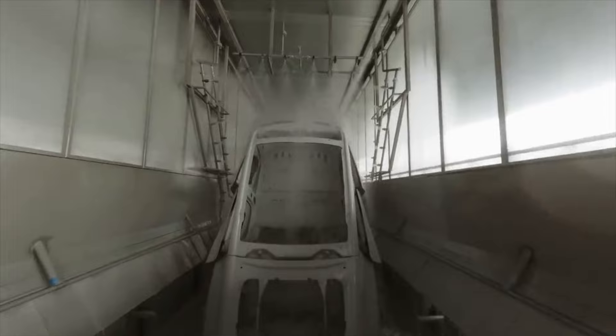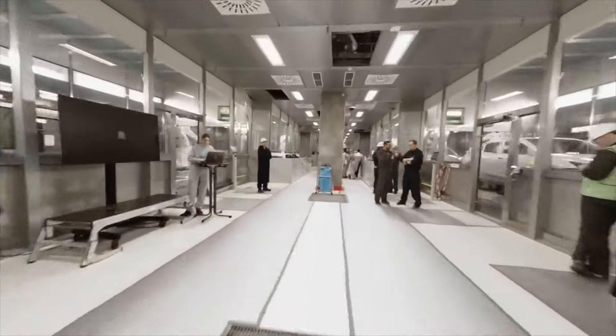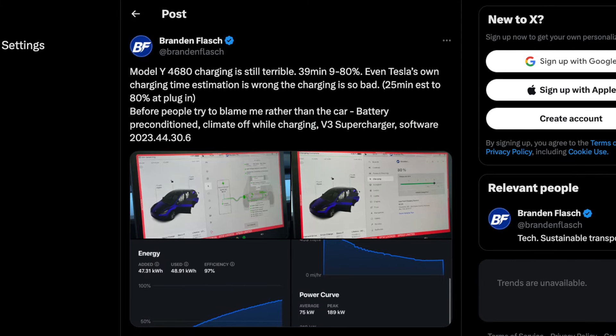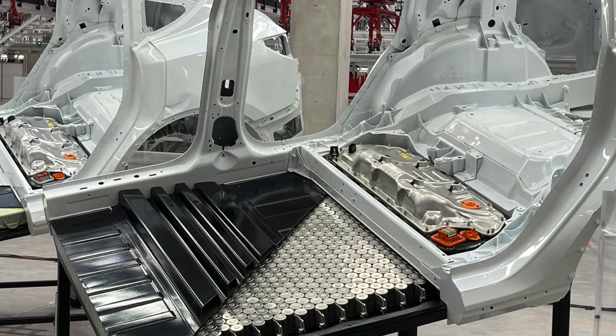In early 2022, the Model Y was creating a lot of buzz with the structural design and the new battery cells. Many owners then shared their experiences after taking delivery, and it wasn't exactly what we were hoping for. These cars went into production for about a few months before it was halted completely. The reason may be that the 4680 cells are being saved and prioritized for the Cybertrucks, but it doesn't change the fact that they produced a car for just a few months before stopping production entirely.